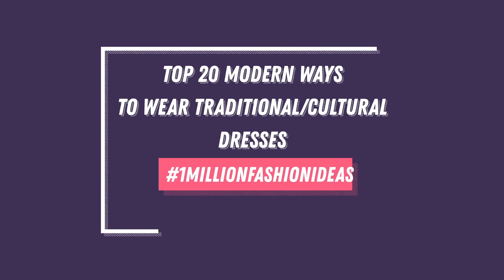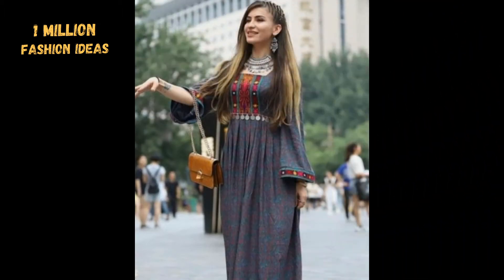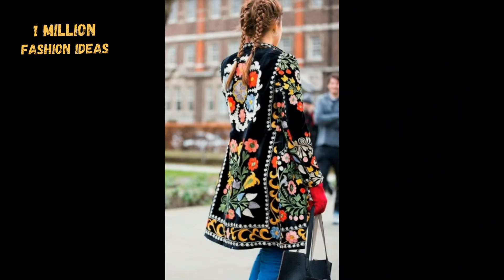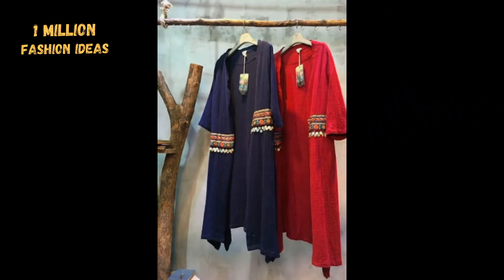Bismillahirrahmanirrahim, assalamu alaikum and welcome back to One Million Session Ideas. Today I am going to take you through the top 20 ways to wear our traditional or cultural dresses in the most modern and elegant trendy way, to look more modern and less traditional.